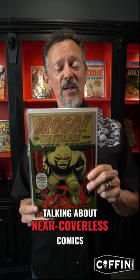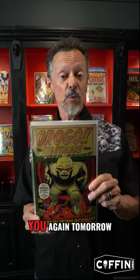But anyway, coming at you talking about near coverless comics — Brian Polito. I will see you again tomorrow.